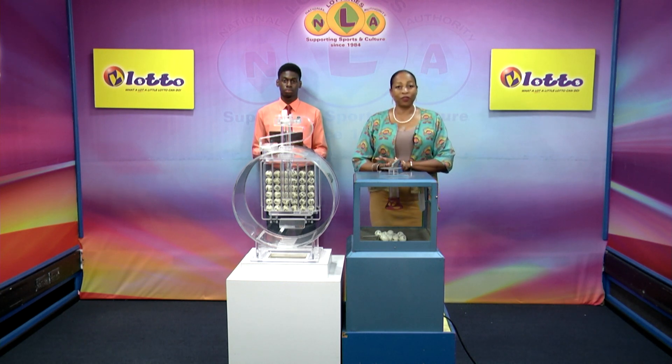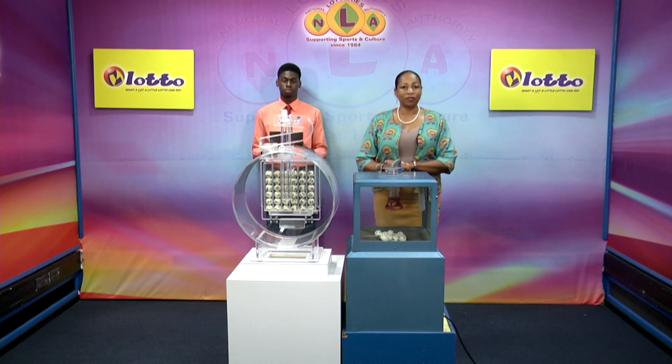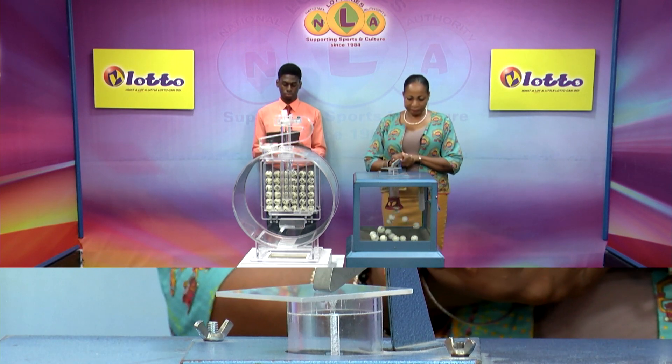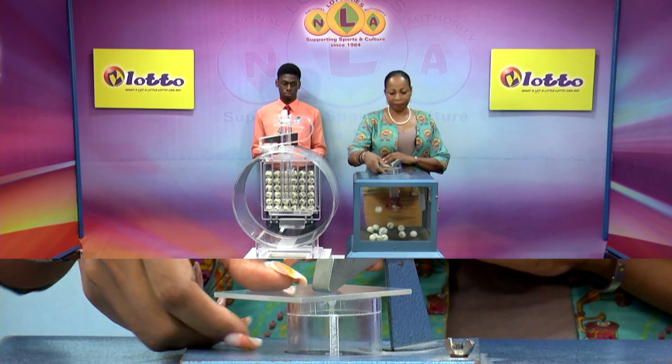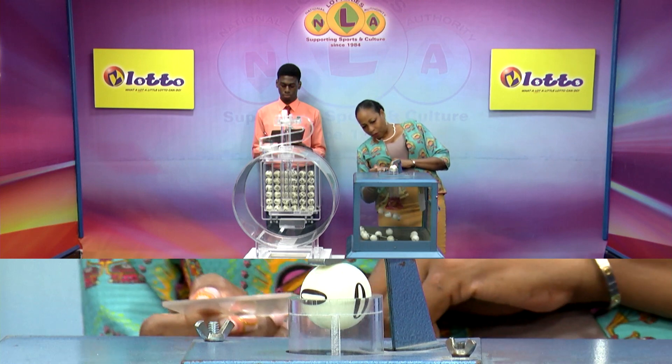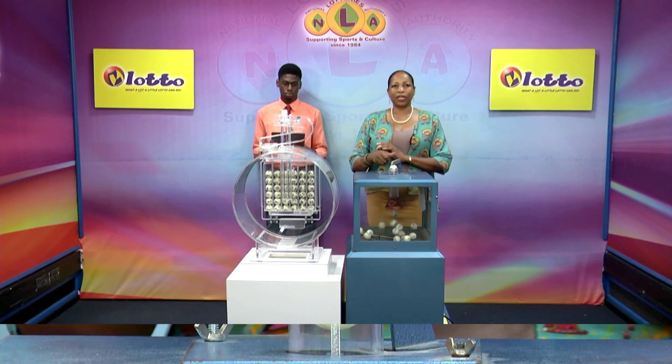Our first draw is for the free ticket letter. We have 15 balls lettered from A to O in the mixing chamber. These balls were checked and verified by our auditor. The free ticket letter is O.